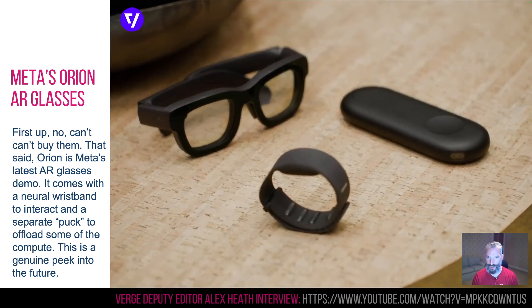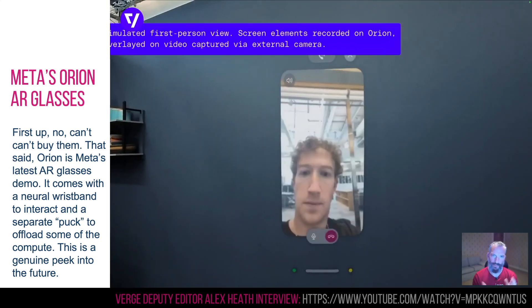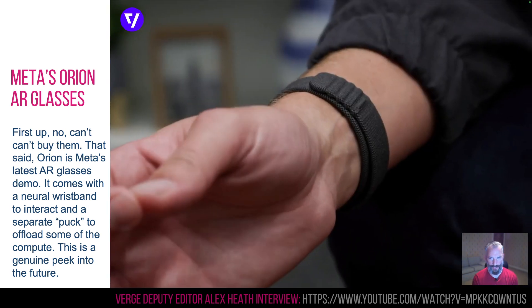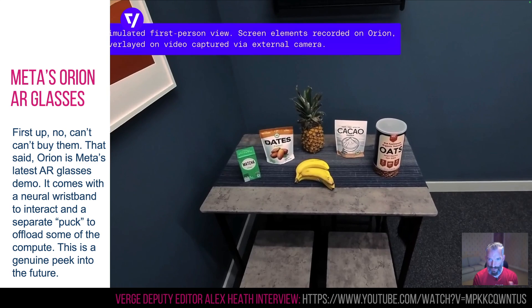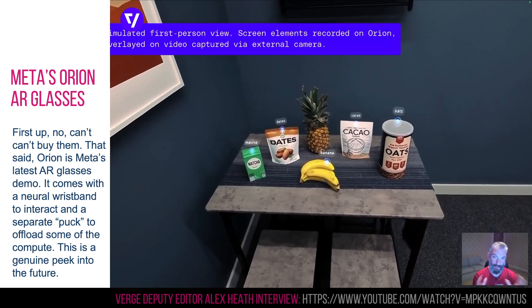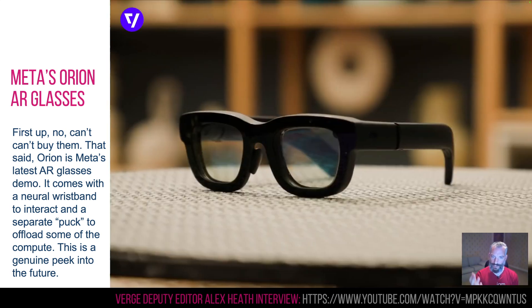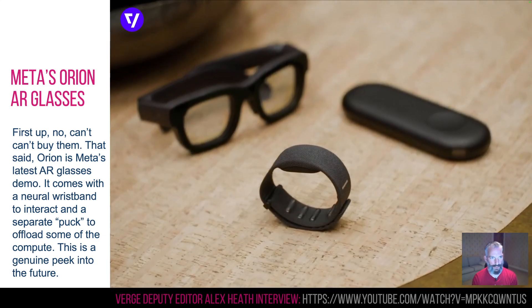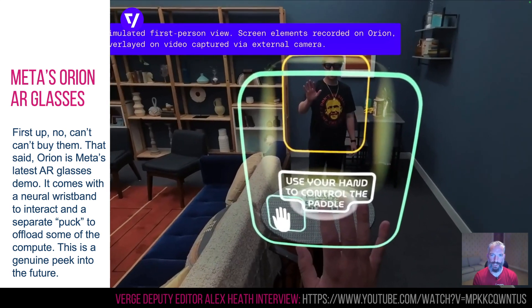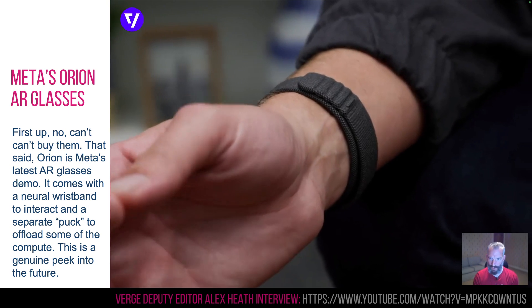Meta had a really interesting update on their Orion project. It's been going on for a while — it was going to be available to everybody, but it turns out it was so expensive that they couldn't do it. This is the latest version, which is still so expensive you're not going to be able to buy it, but they are allowing journalists to have a go. This is Alex Heath from The Verge doing a really good review. I do implore you to go and have a look at that video. It's a set of AR specs, and yeah, they're pretty cool.